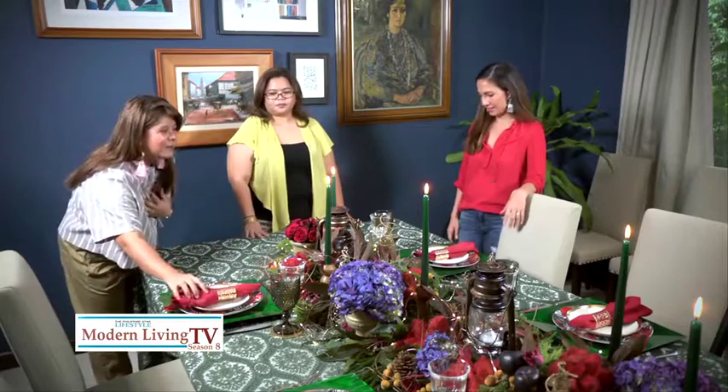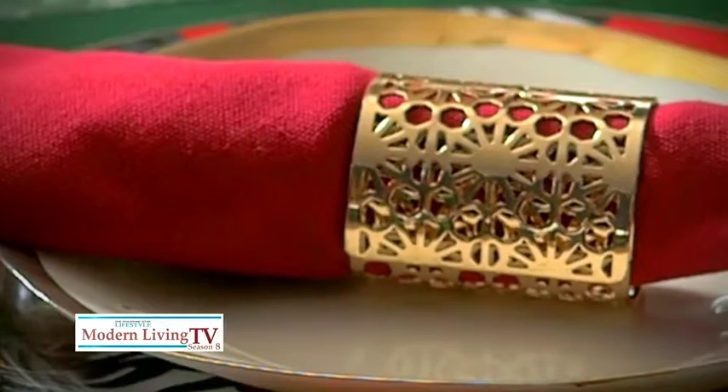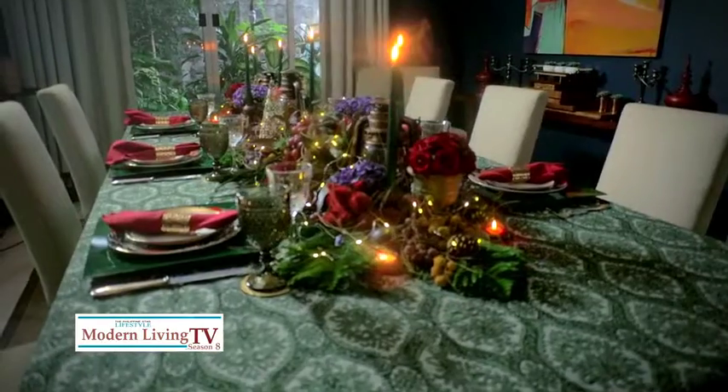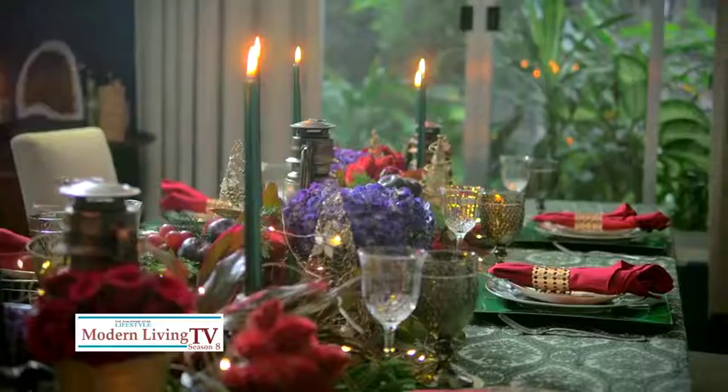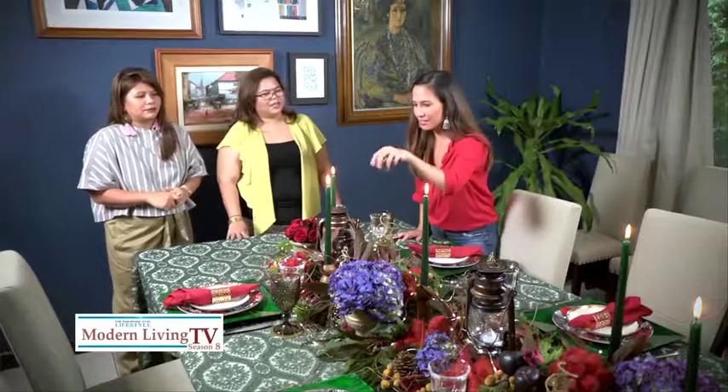This napkin ring is actually a bangle that we turned into a napkin ring — a really great idea. You can invite friends for a formal dinner without spending a lot, because everyone has so many expenses during the holidays but still wants to make it special. These accents are very cheap from Damwa. Thank you so much, ladies — thank you for having us!